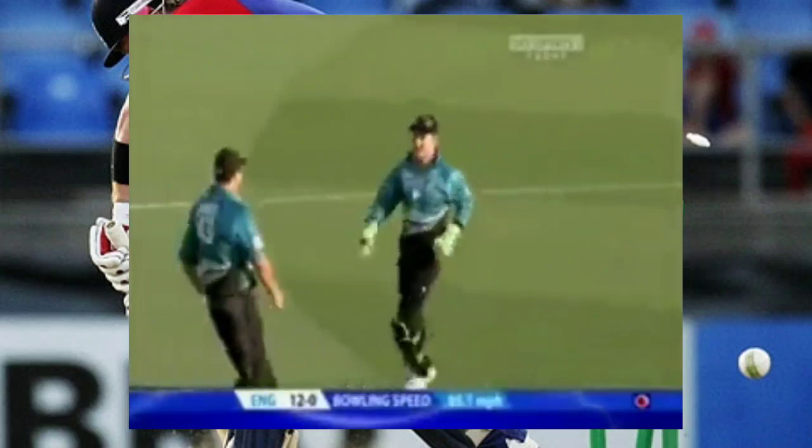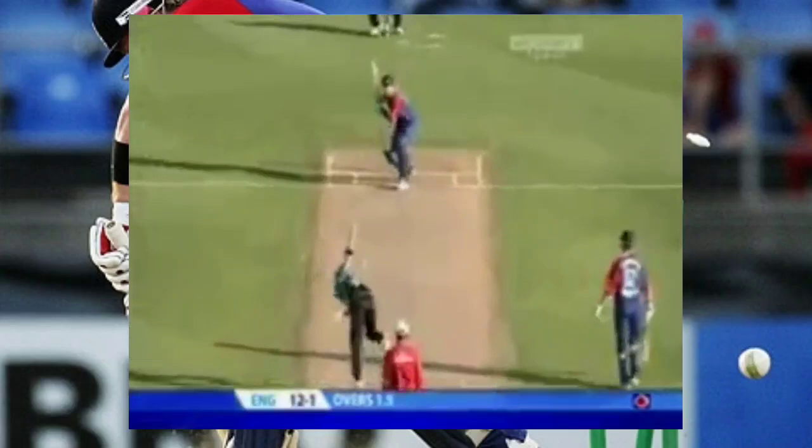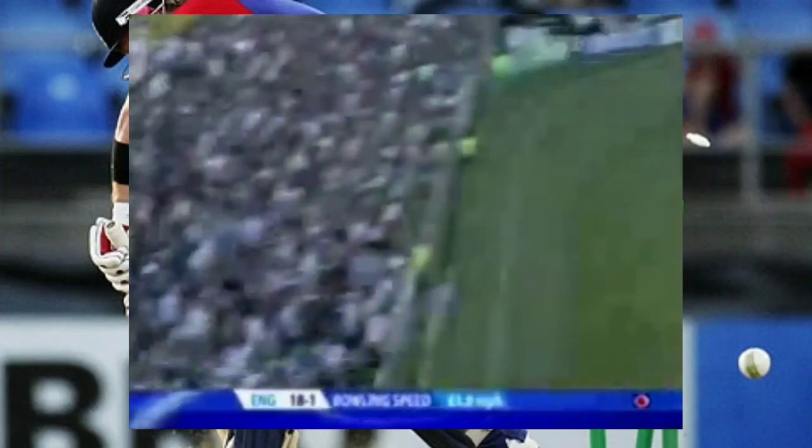There it goes — bit of pace, bit of bounce, first strike for New Zealand. They worked away very nicely; Peterson, move four for England. He's got a hold of that, he's flattened that for six. Beautiful shot down the ground. Peterson off and running.